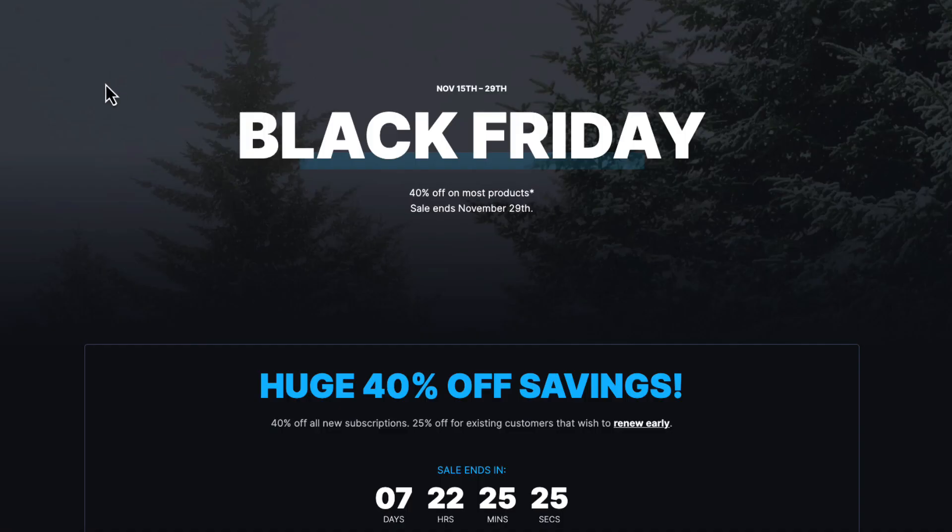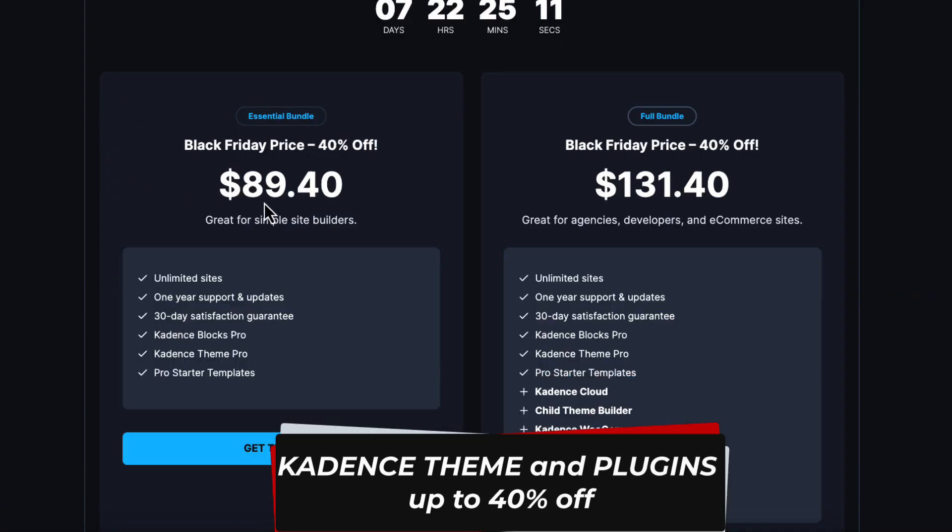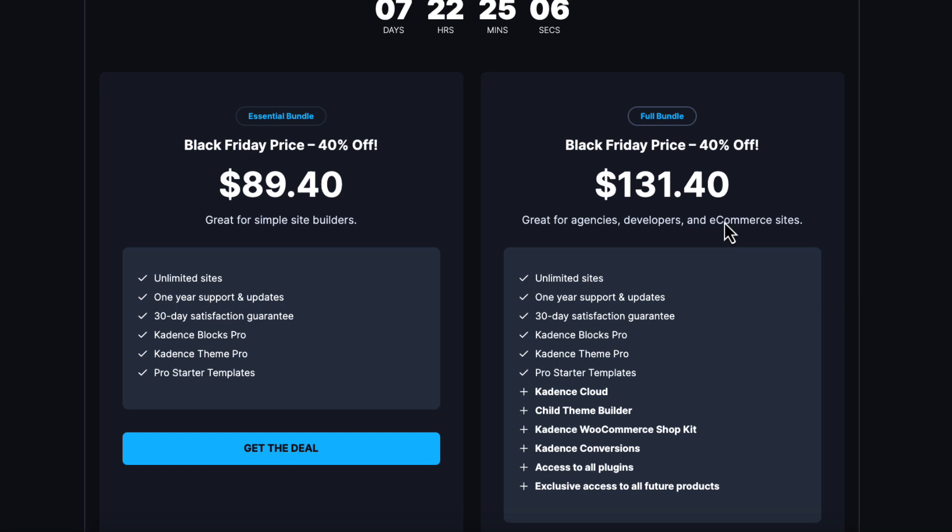The next theme is Cadence, which offers 40% off. You can purchase either the theme itself or the bundle, which contains my favorite blocks plugin — Cadence Blocks — along with WooCommerce Shopkit and Cadence Conversions. I have made a bunch of videos about those, so if you're interested, check the video description for links. And that concludes the themes section.